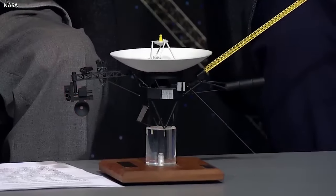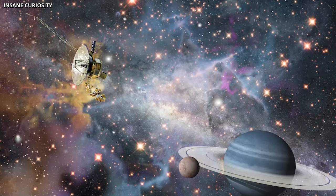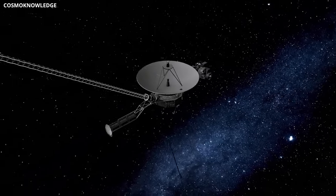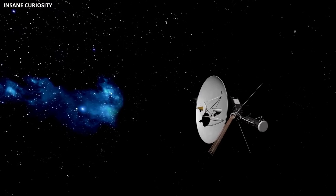Despite the glitches and challenges, the Voyagers are expected to endure for an extended period, outlasting our solar system and the Milky Way galaxy. These resilient spacecraft continue to exceed expectations, exploring space and carrying the last bits of our human story into the cosmic unknown.